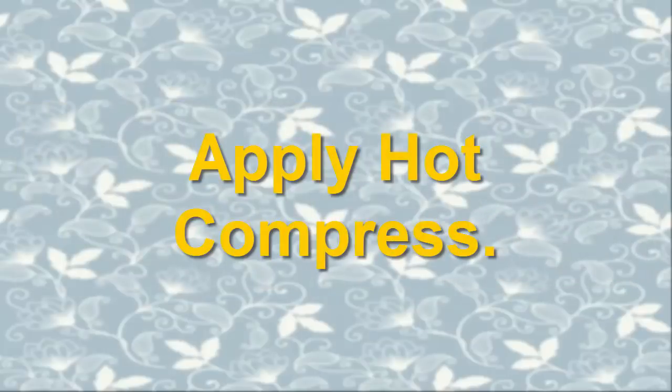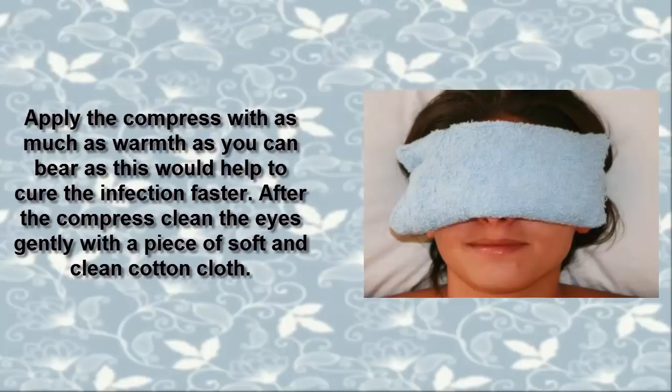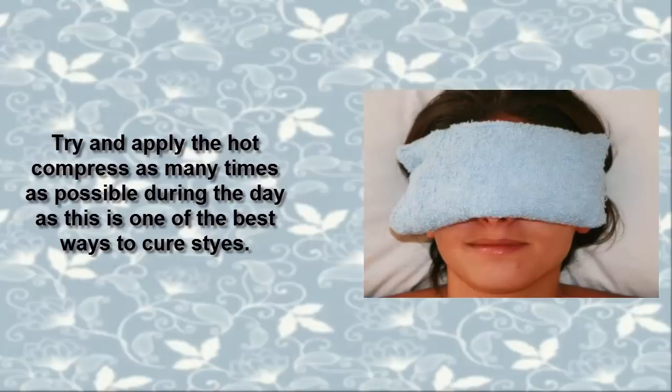2. Apply Hot Compress. The hot compress is the simplest and most effective home remedy to cure styes. It definitely helps to cure the swelling, pain, as well as the infection to a considerable extent. Apply the compress with as much warmth as you can bear, as this would help to cure the infection faster. After the compress, clean the eyes gently with a piece of soft and clean cotton cloth. Try to apply the hot compress as many times as possible during the day, as this is one of the best ways to cure styes.